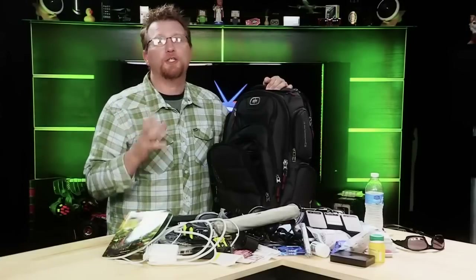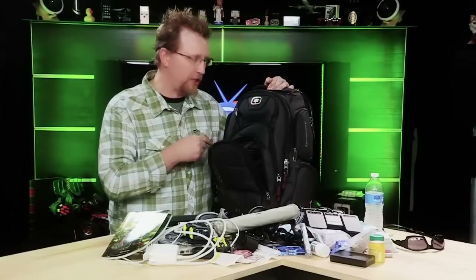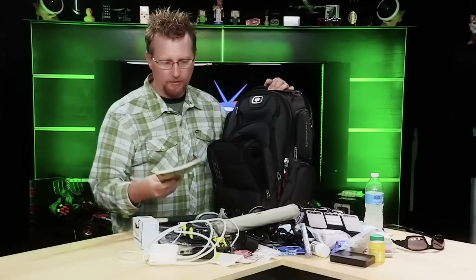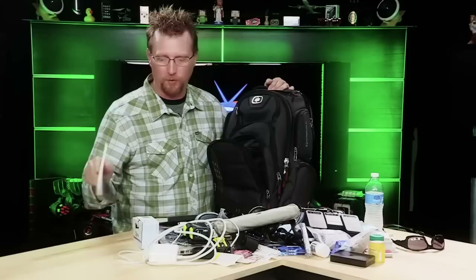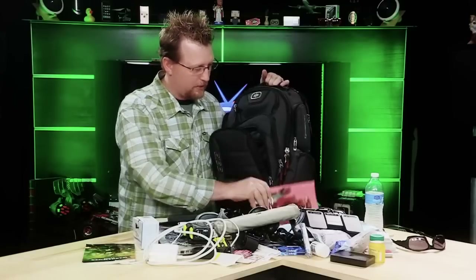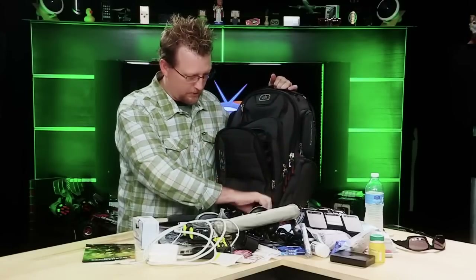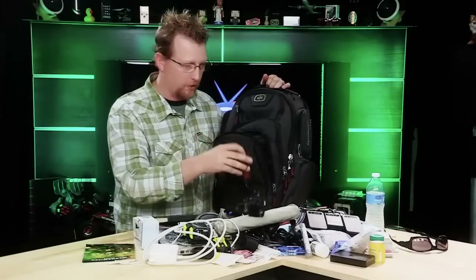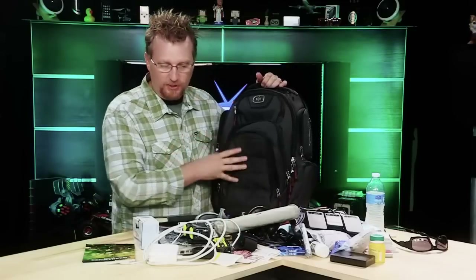Now we're going to show you just how much stuff this OGO Renegade RSS 17 can hold. My secrets are getting out — I do carry a Warhammer rule book in my backpack, and comic books, Southwest Airlines drink coupons, and guitar tuners. So let's just start packing.